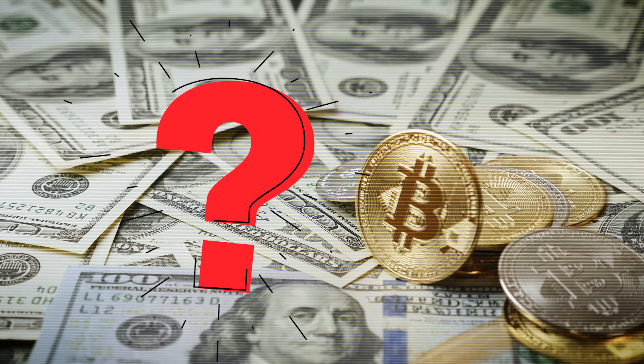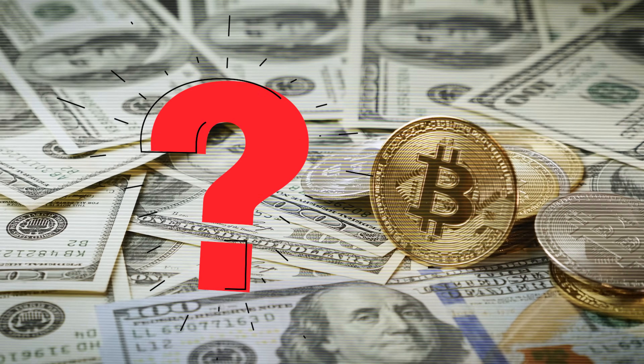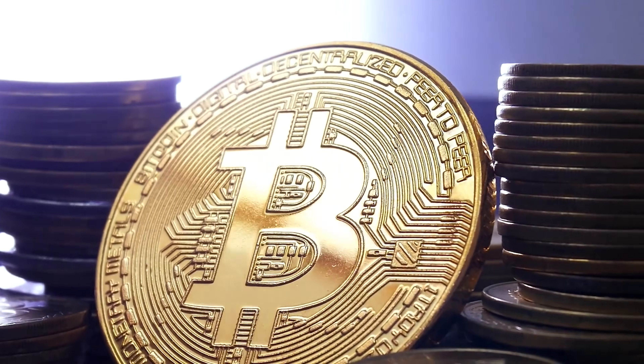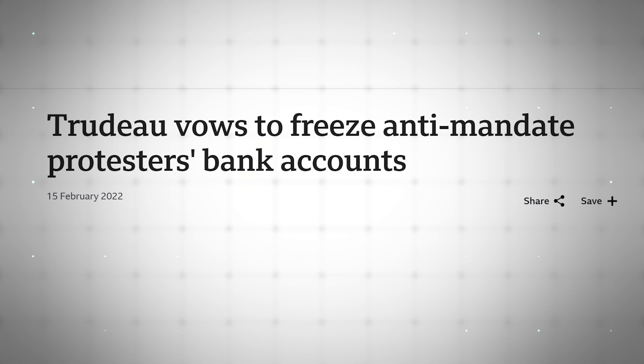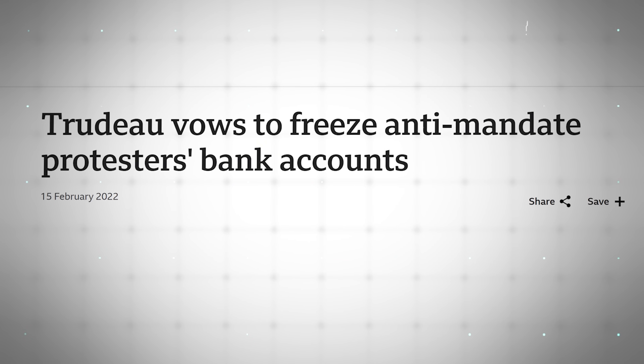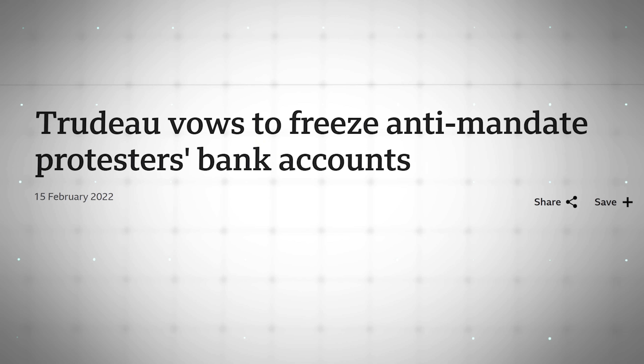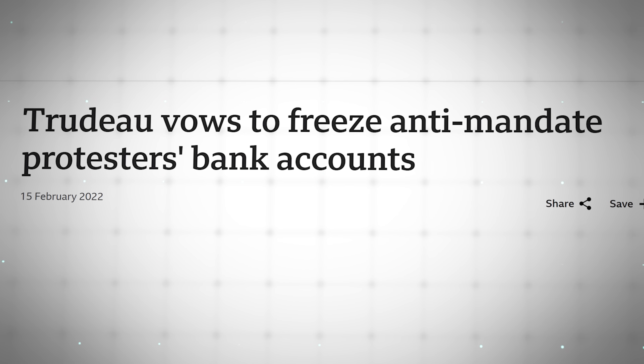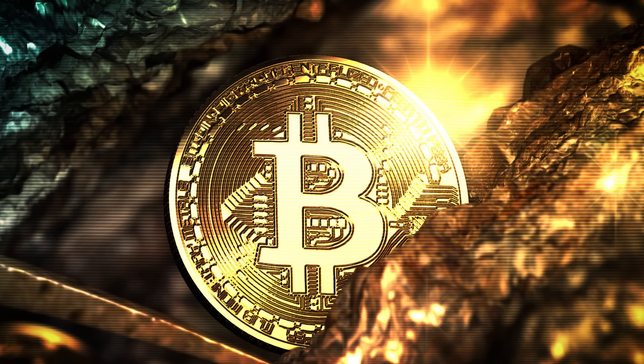This begs a bigger question: what gives BTC such enormous value? The short answer is that it's the only digital currency that nobody can control. This gives BTC value against a backdrop where governments are increasingly seeking to control their currencies, and most other cryptos are highly centralized. The longer answer is BTC's monetary properties, which fit hand-in-glove with Bitcoin mining.